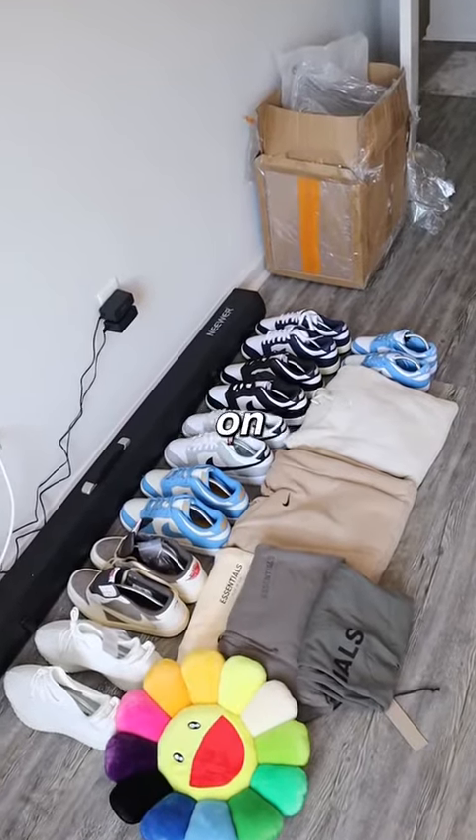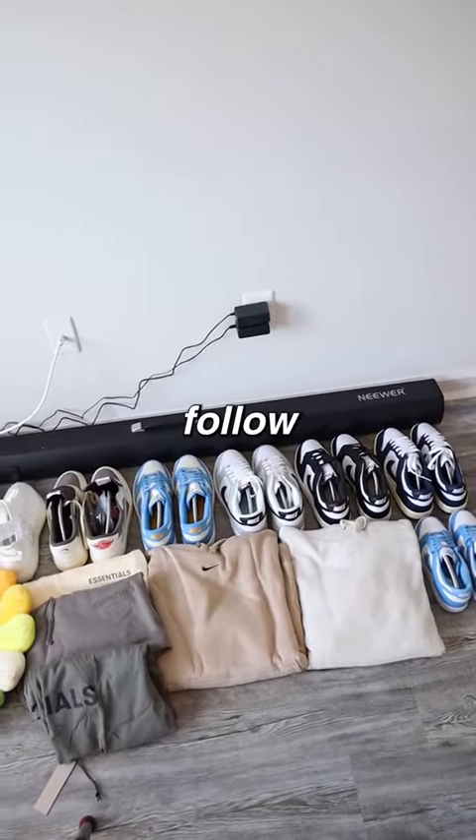If you want to see specific videos on any of these items be sure to let me know and follow for more.